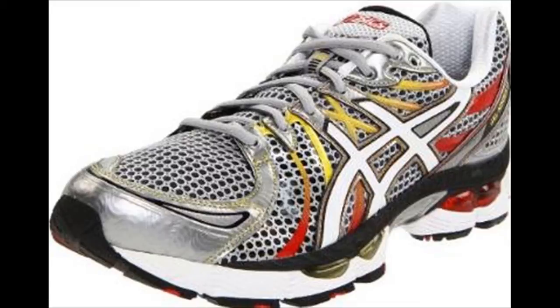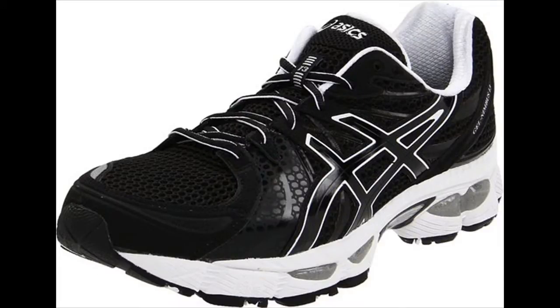The broad supportive platform is suitable for various runners. The technology used to enhance the shoe's maximum potential is the I.G.S technology. It enhances the foot's natural gait from the heel strike to toe off.